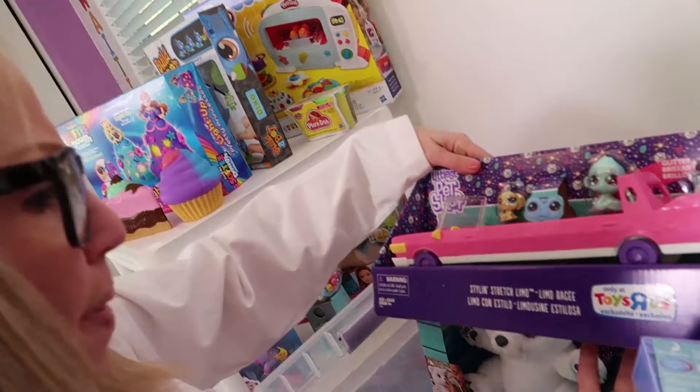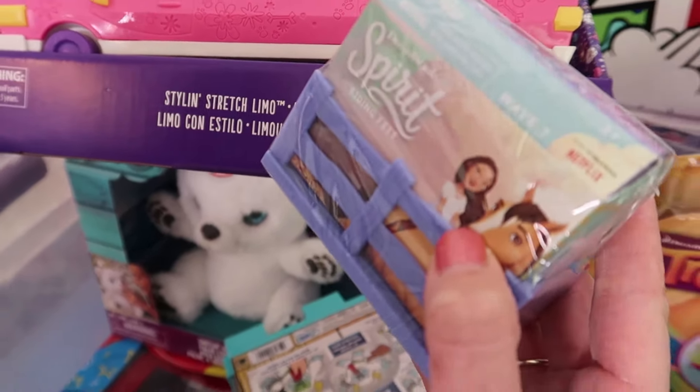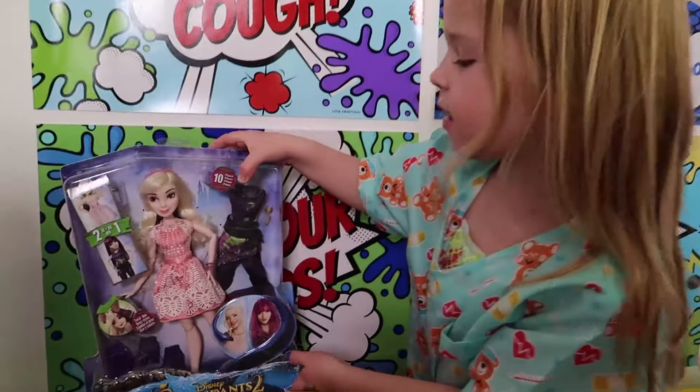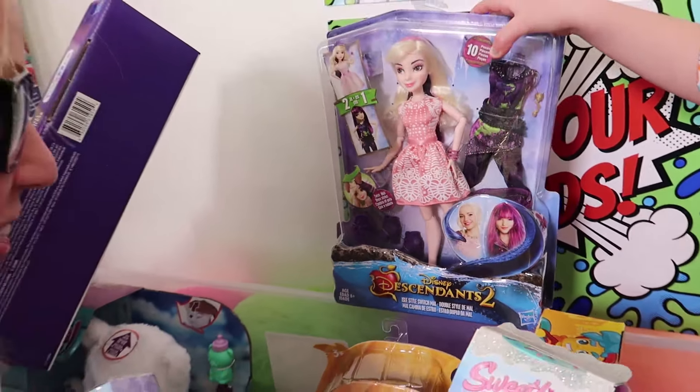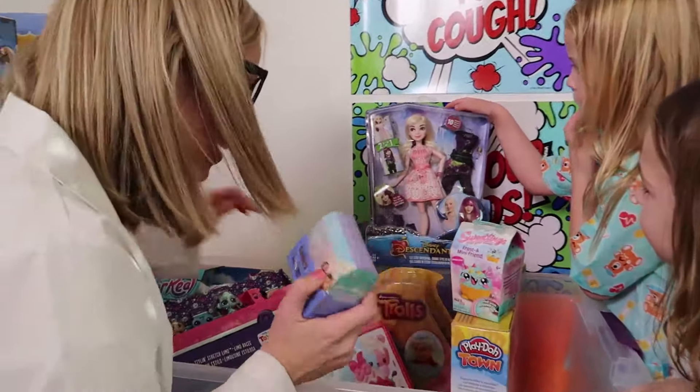That's not it! A Little Pet Shop Style and Stretch Limo! Plus Spirit Surprise Toys! Is this Descendants? I think it sure is! I wonder what these cure! We're gonna have some fun treating our patients today, girls!